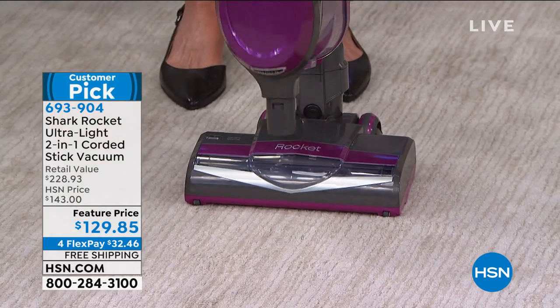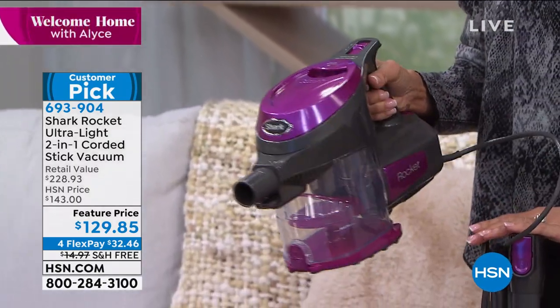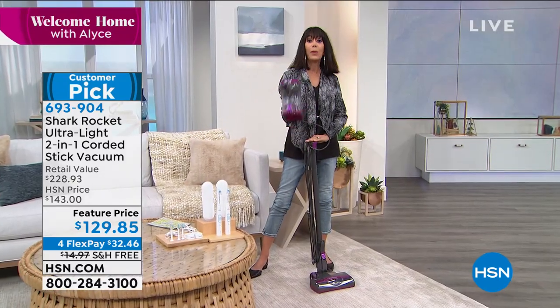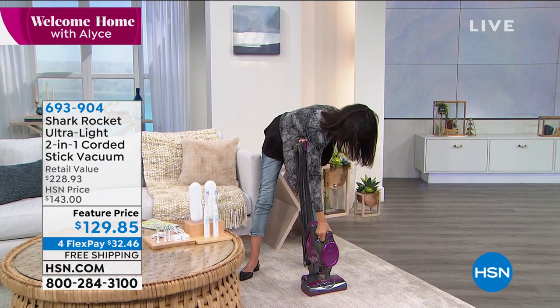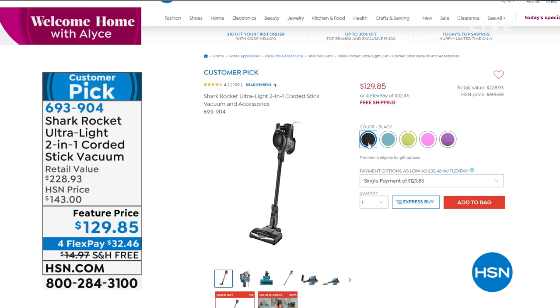It's a two-in-one, so you have your upright that converts to a handheld. The cool thing about this is power, power, power — it is a huge customer pick. The value is absolutely extraordinary. For anybody who wants a lighter vacuum that's easy to move around, the vac alone is over $150, but then you get the under-appliance wand at $39.99, the multi-angle dusting brush at $28.95, and you're getting all of it today for only $129.85 — basically $100 off retail. Available in black, green, blue, purple, and pink.